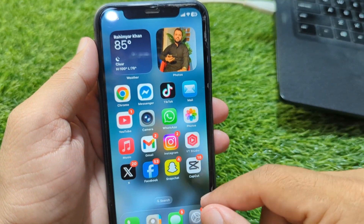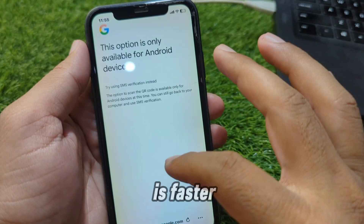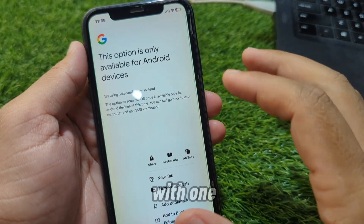Feature 8: New Safari tools. Web page translation is faster, and there's a new option to save entire pages offline with one tap.